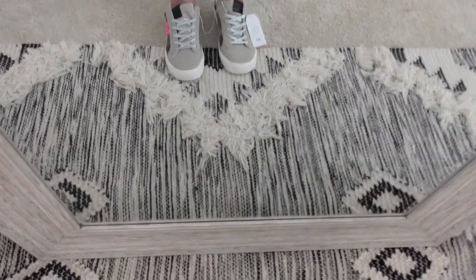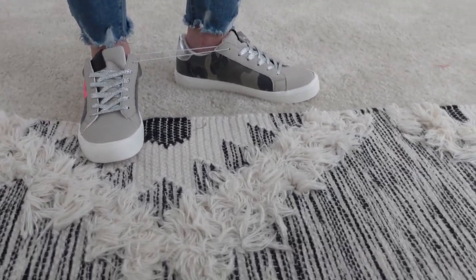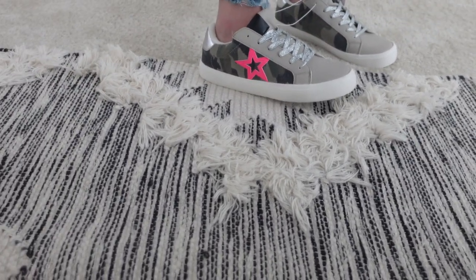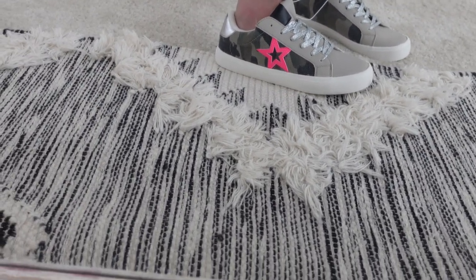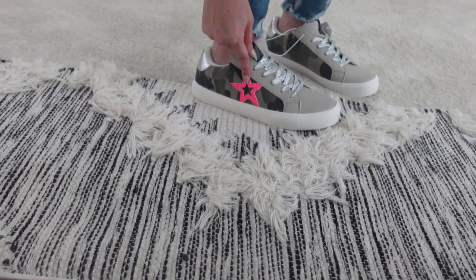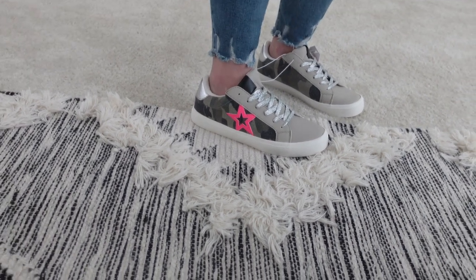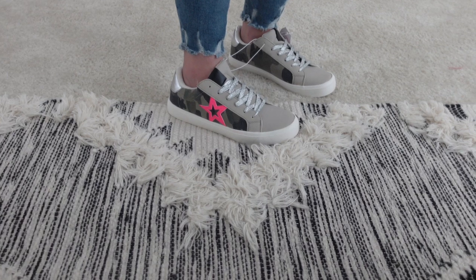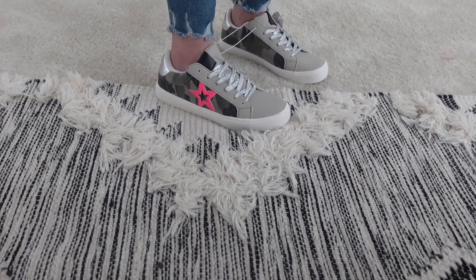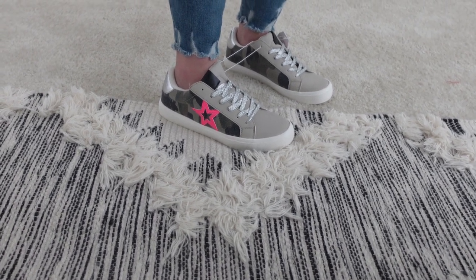These shoes — they sent me the wrong ones in the wrong size. I ordered an eight and they sent an eight-and-a-half. They're tennis shoes and not really my style, but they are cute. I've seen them on a lot of people lately, so it's cool that Walmart has an affordable option.